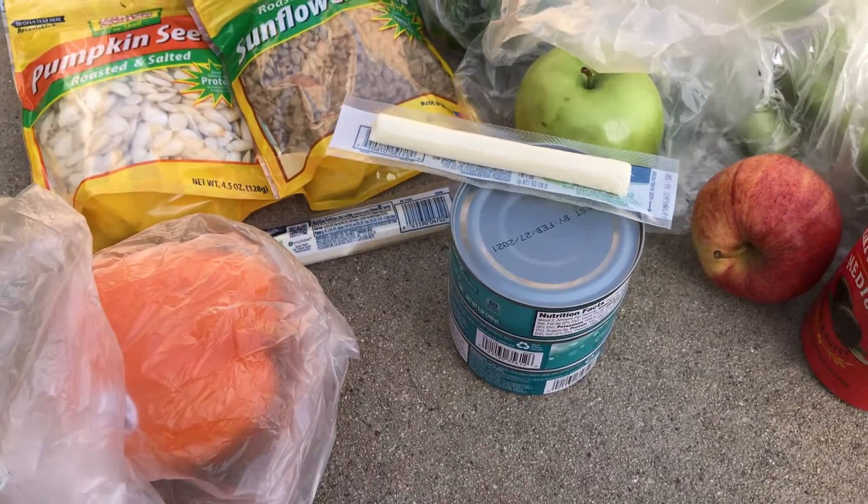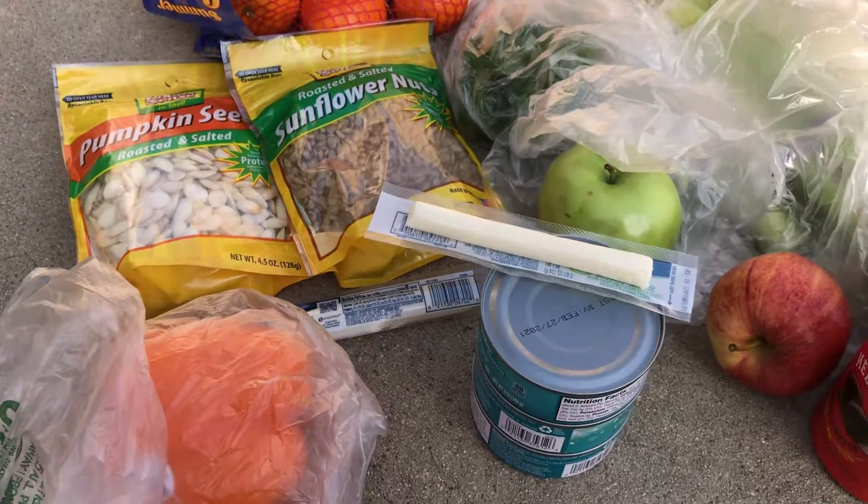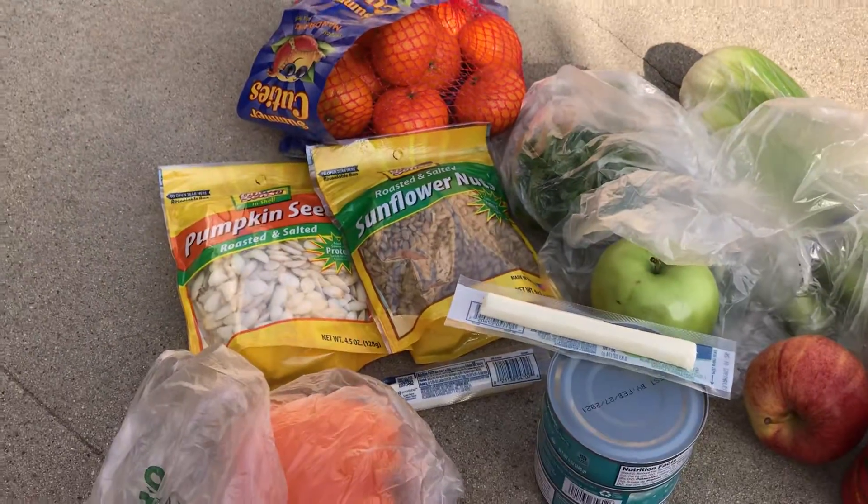I forgot lettuce, but I had a lot of lettuce already. I used it up, so I'll just have to have celery and cilantro for my greens in my salads with the tuna.